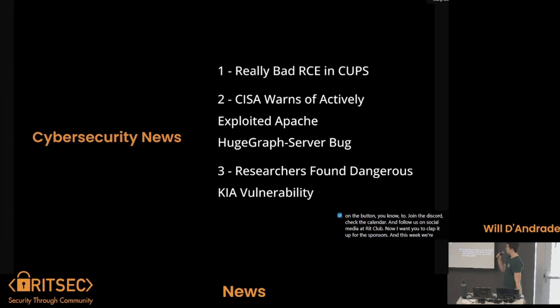This week we're going to get into some news first. We got a really bad remote code execution in CUPS. CISA warns of actively exploited Apache HugeGraph server bug, and researchers found a dangerous Kia vulnerability.